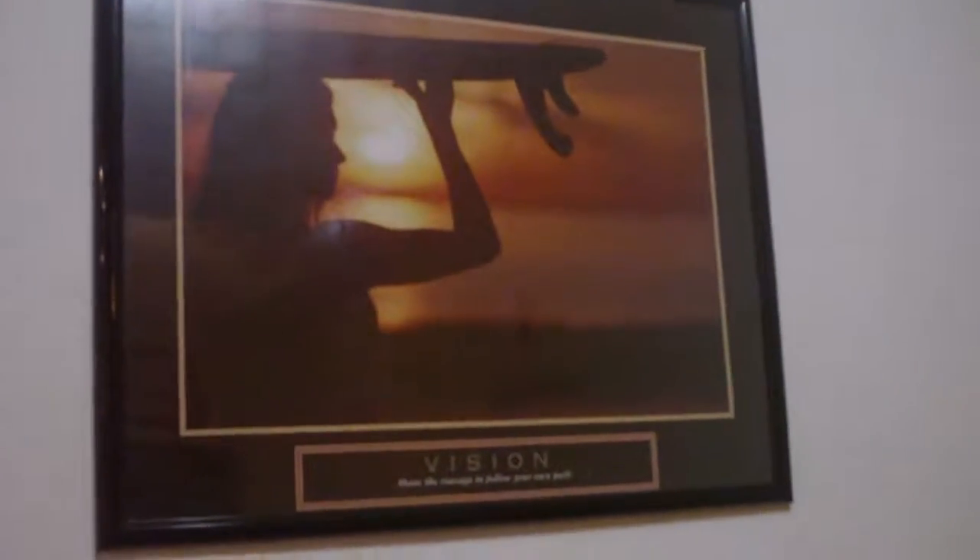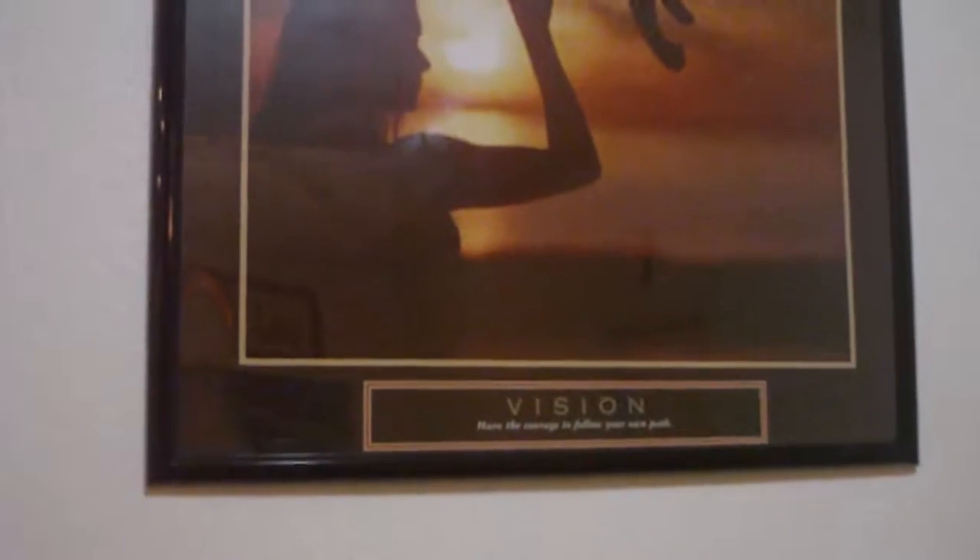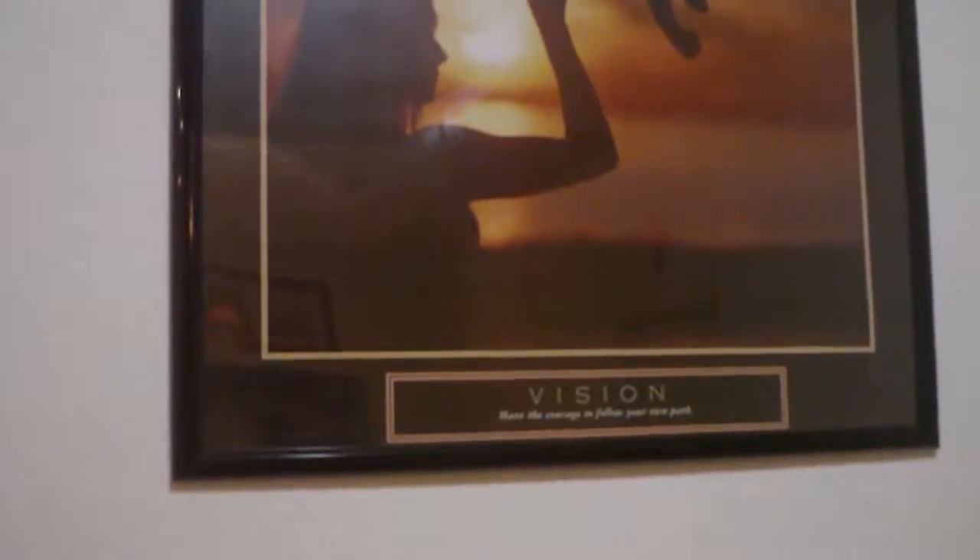Here's the coat rack, which has all the bags hung up on it, and the hat and cap. And right here is a poster that says: 'Vision — have the courage to follow your own path.'